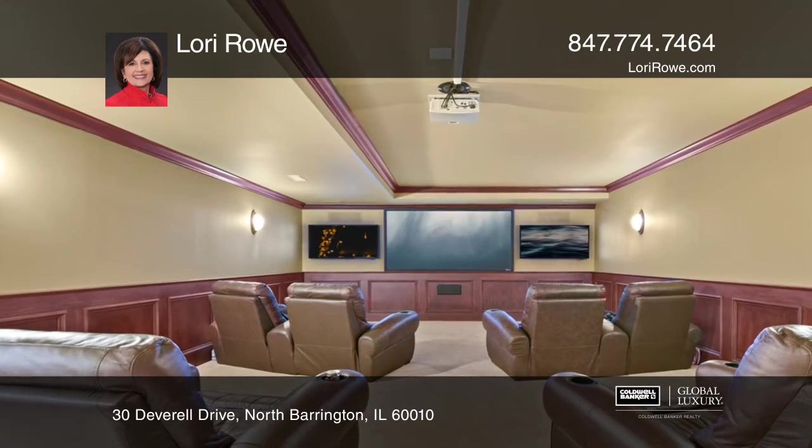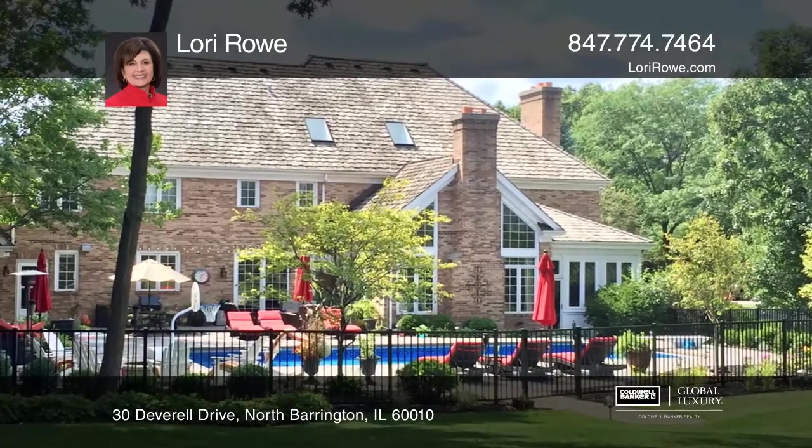A game room, theater, rec room, and bar are found in the huge basement.